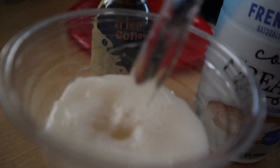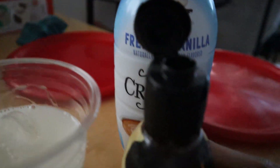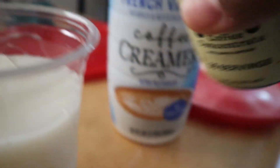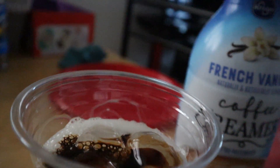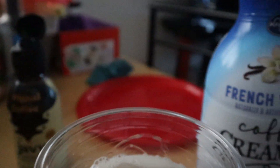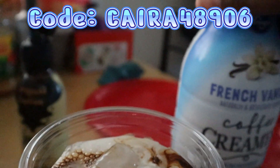I'm making myself an iced coffee using the Javy Coffee concentrate — this is the original flavor. Let me just say this is the fastest, easiest, and most convenient cold brew that you guys can make. There are so many flavors to choose from, such as original, French vanilla, mocha, decaf, and caramel.